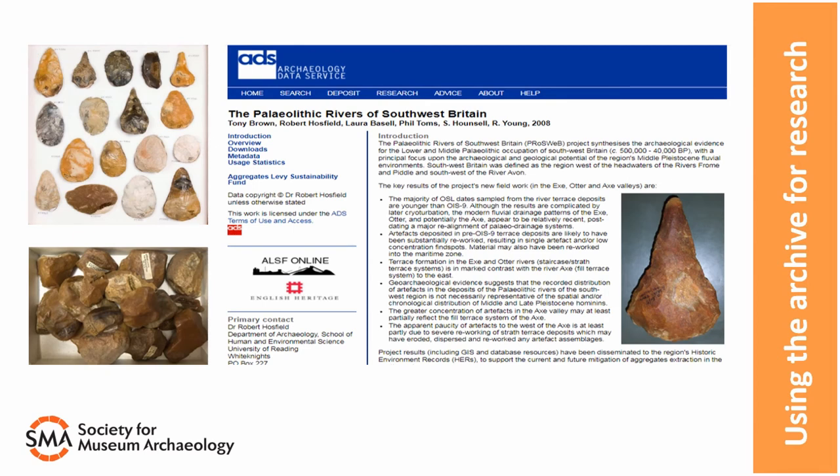Other research is at a more regional or national level, where archaeological archives are used for broader pieces of work, like the Paleolithic Rivers of South West Britain project, which synthesised the archaeological evidence for the lower and middle Paleolithic occupation of South West Britain. The project involves studying all relevant archaeological material from seven museums across the South West, and you can see the results, including data sets of all the objects, on the Archaeology Data Service. Although these kinds of projects are less frequent than local groups or PhD researchers, they place the archaeological archive in a much wider framework.